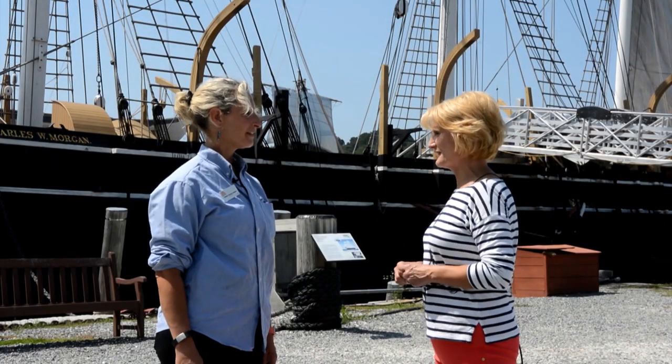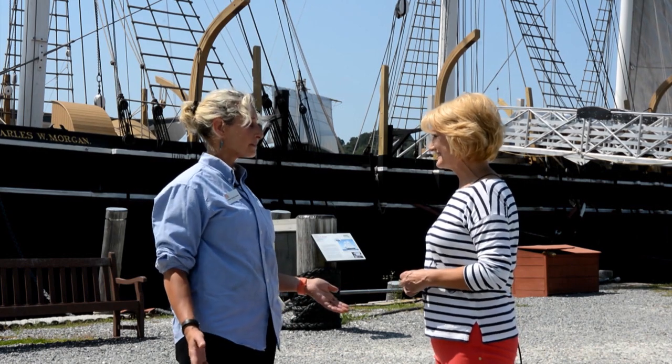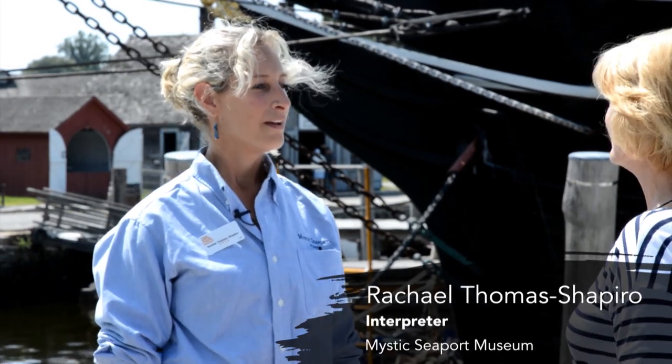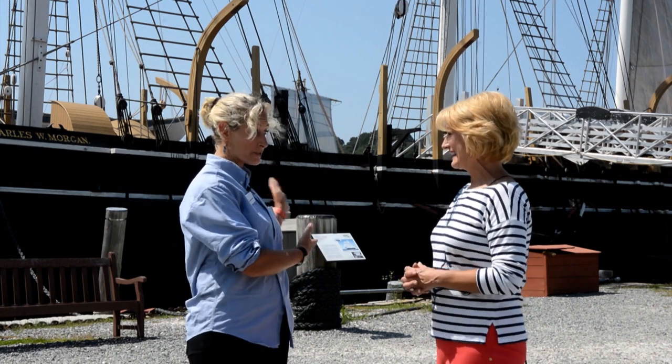The crown jewel, Charles Morgan, is behind us. Tell me a little bit about her — how'd she get here? This is the last wooden whale ship anywhere in the world still afloat. She started her life in New Bedford, whaling for 80 years beginning in 1841 all the way through 1921. Then she starred in a couple of movies — so she looks like a Hollywood starlet.